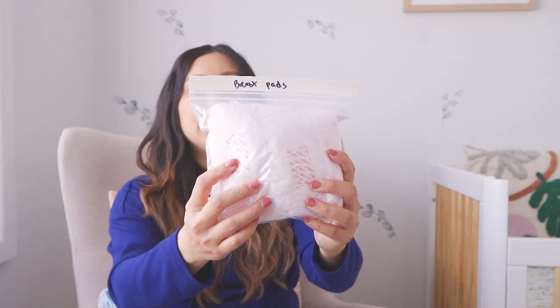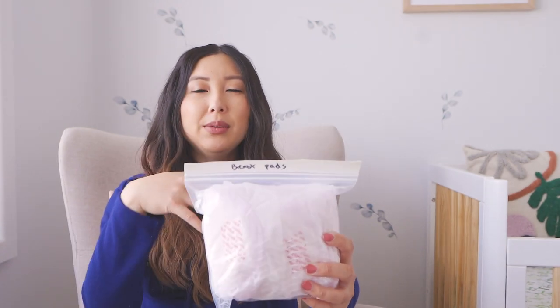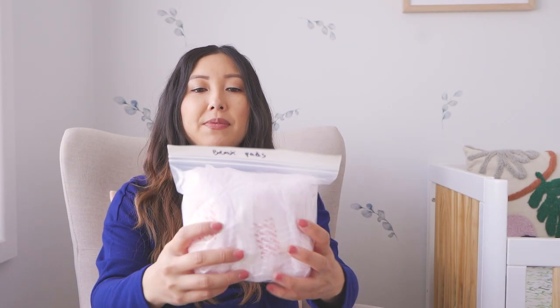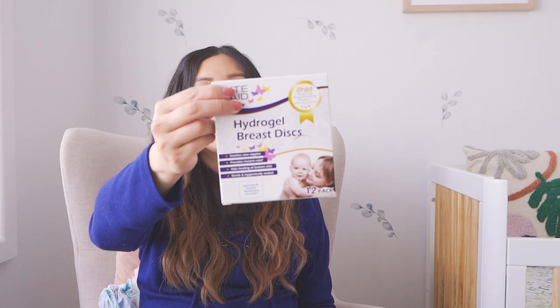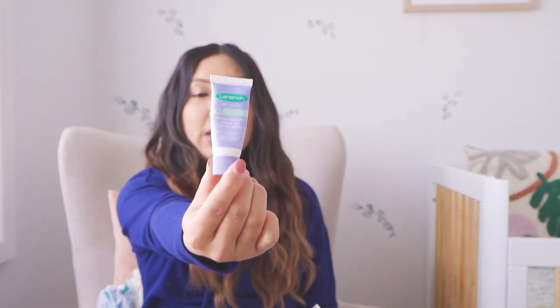Hopefully it'll be okay without the dermoplast. Then I have some nursing pads — rather than bringing the whole box of 50 I've just packed some into a smaller Ikea bag. I also have these hydrogel breast discs in case I need them, and this Lansinoh nipple cream which is apparently really good.